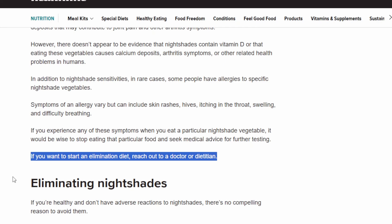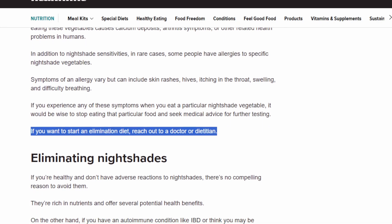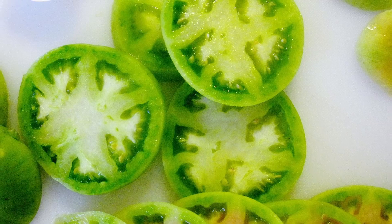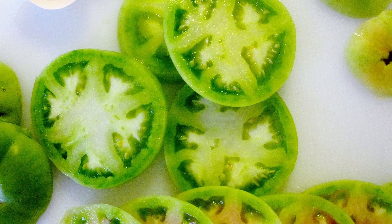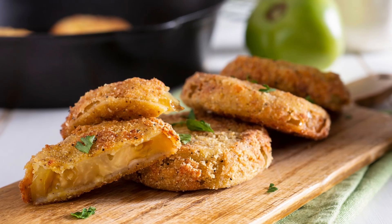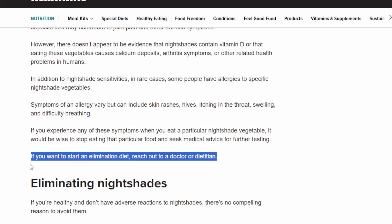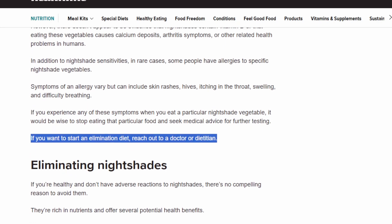Even infants and young children may be more sensitive, so you might want to be careful when it comes to giving them things like unripened tomatoes or undercooked eggplant. But realistically, if you think there's a possibility that nightshades might be having an effect on you, something like an elimination diet might actually be helpful to see if that's actually creating the problem.